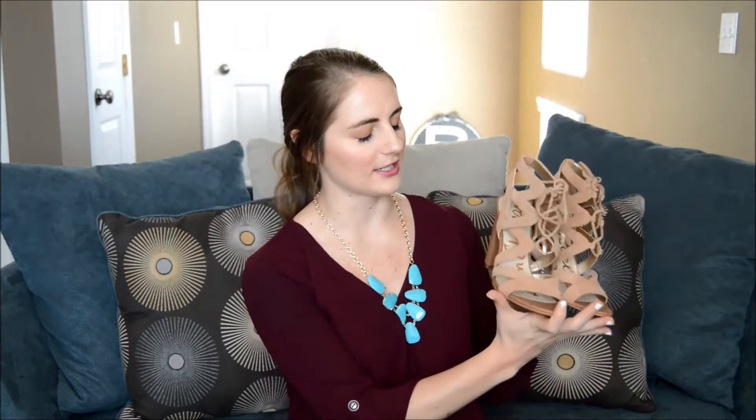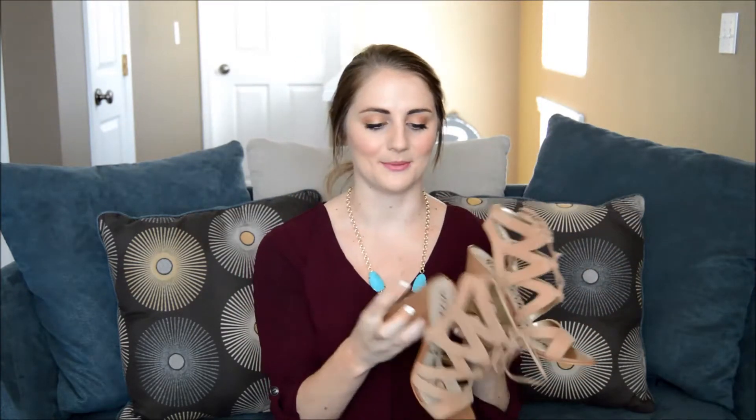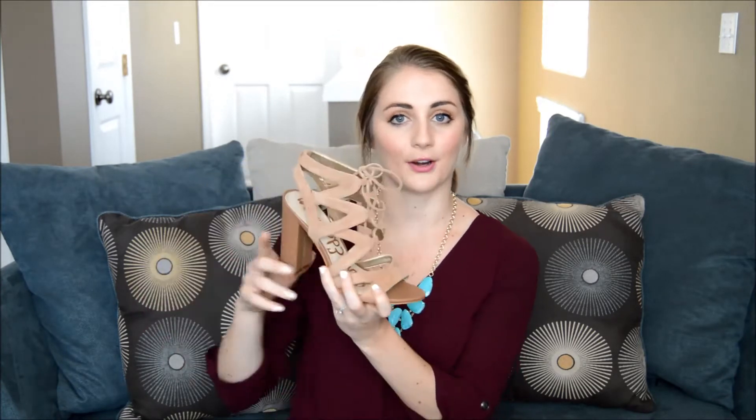The first thing I've purchased for the spring are these new chunky sandals from Sam Edelman. They are super comfy with this thick heel. I really like the lace-up look of them and the nude color is perfect. I honestly could wear them with pretty much everything. I'll show you in this video.